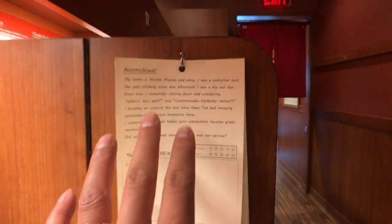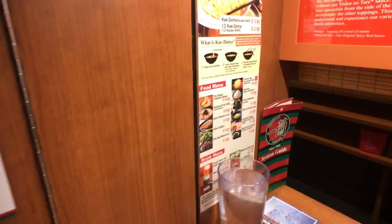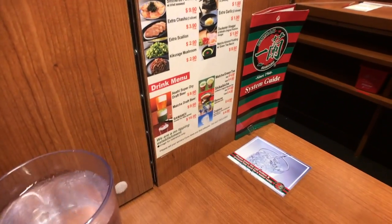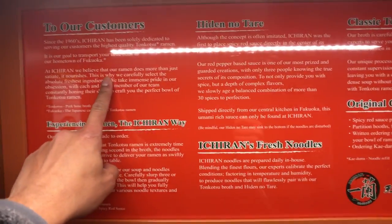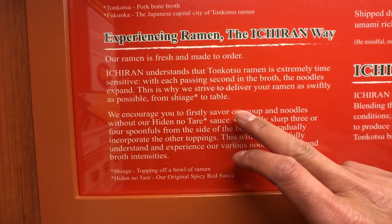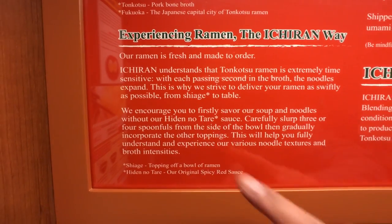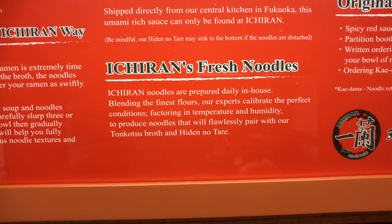They also have a bunch of things at the booth — you can write a note to your server, and there's a little menu with pictures, a drink menu. They do serve beer here. They have the history of the restaurant up here, information on ramen, and then the proper way to actually eat the ramen. They encourage you to first savor the soup and noodles without the Hiden no Tare — the spicy sauce. Ichiran fresh noodles are prepared daily in-house.